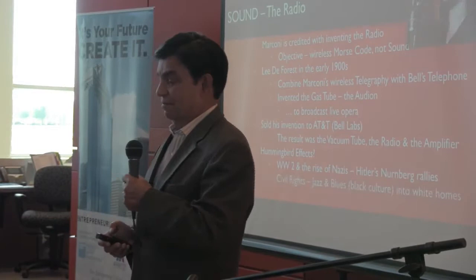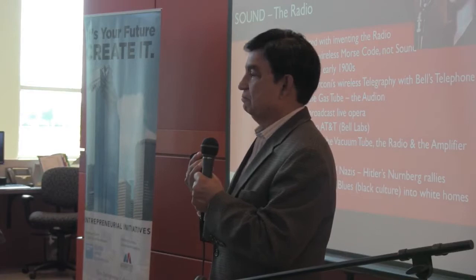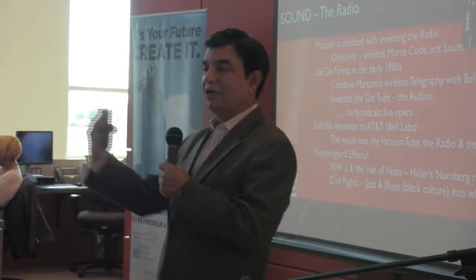It also, in my mind, caused civil rights. Because the radio was the first time black culture was experienced by white people. Billie Holiday, Satchmo, Duke Ellington — all these great musicians who were huge stars in the South, but were unheard of to any white people — were now coming over the radio, and people were enjoying the music generated by black artists in white homes.